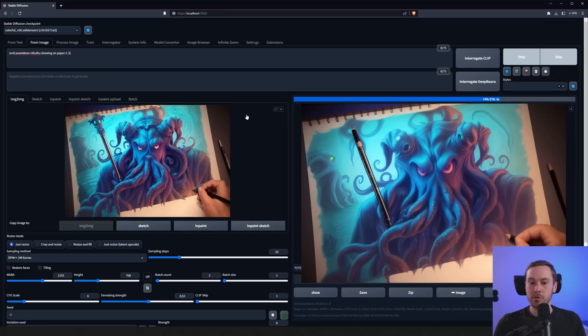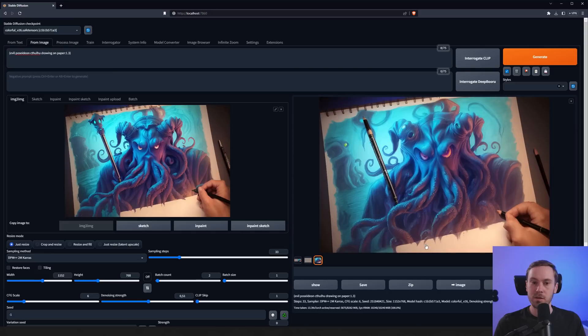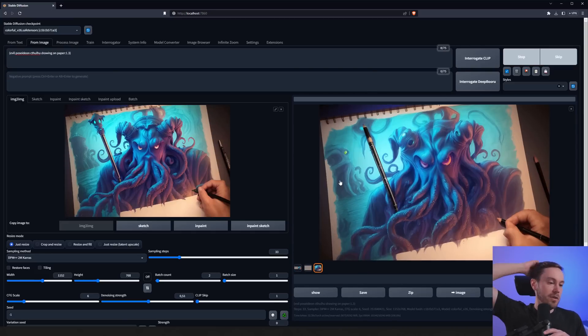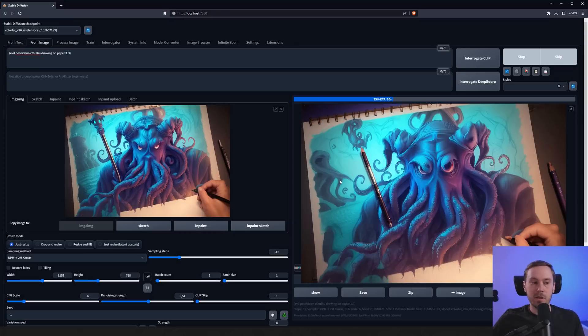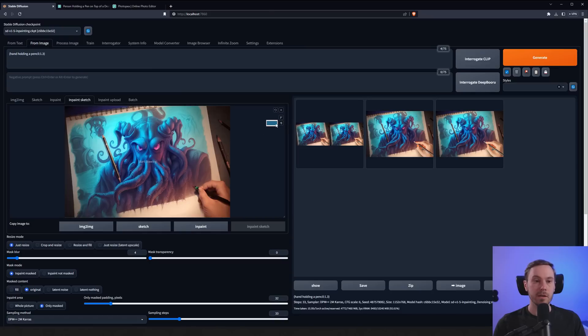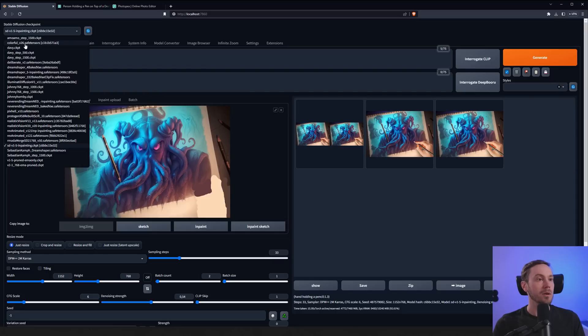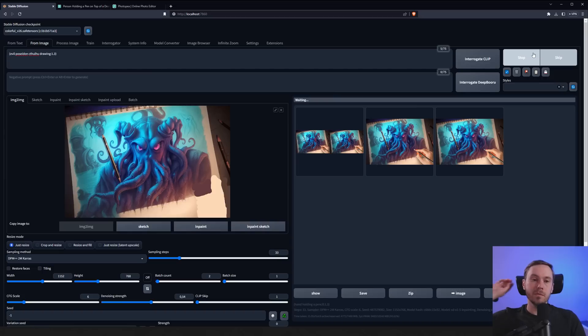This can be both good and bad for a video — you have to stick with me for quite some time. One broke, which is sad because I saw some potential. It's calming just sitting here and seeing what the AI spits out. Now we're going to remove this hand altogether — taking the color and painting that stuff away. Copying that to image-to-image, going back to the 'evil Poseidon Cthulhu' prompt with the colorful model, iterating step by step.